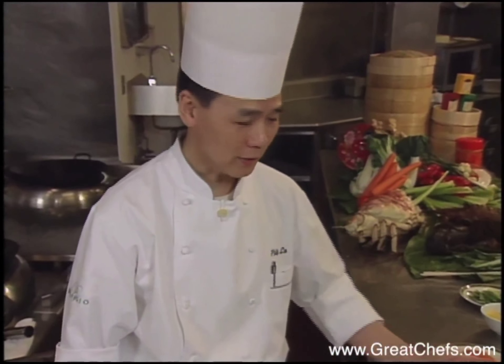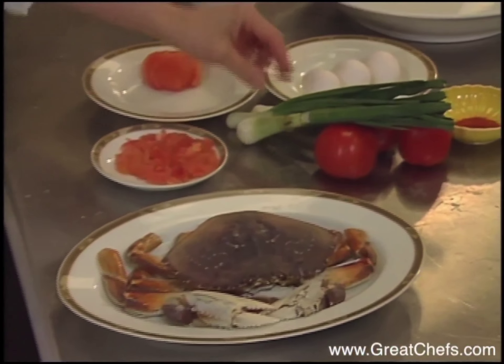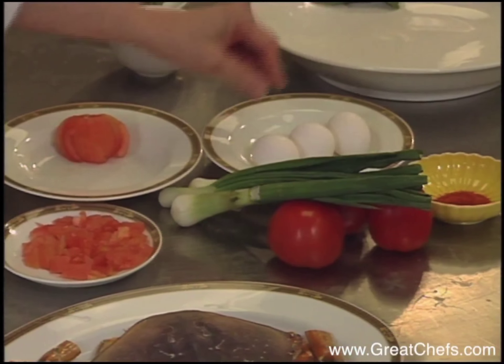The crab goes like this, and then the other ingredients: green onion, tomato, and a brown chili and egg.